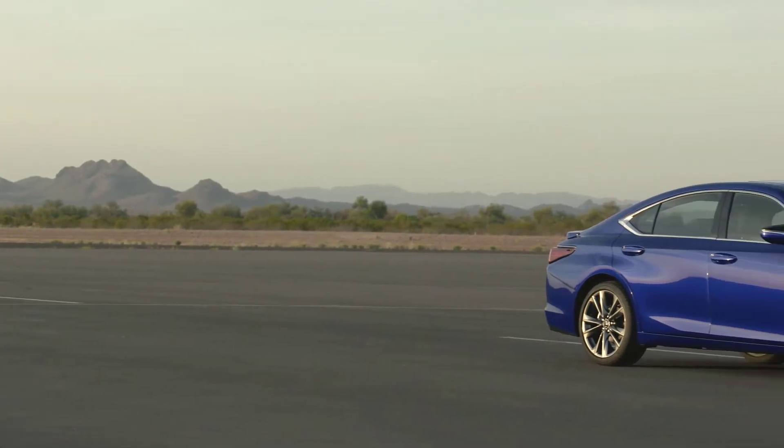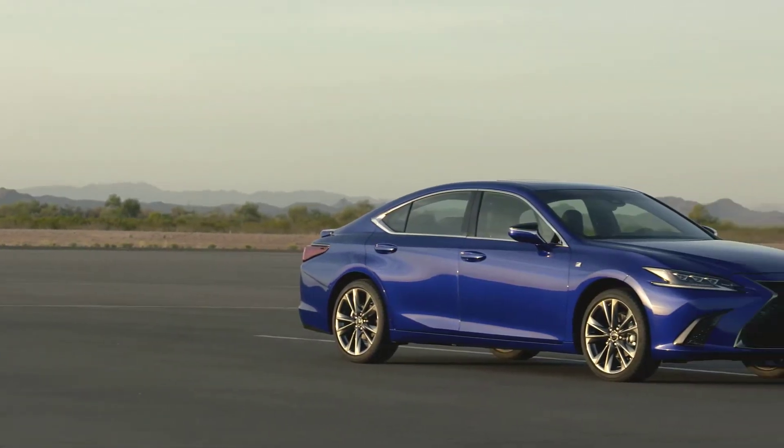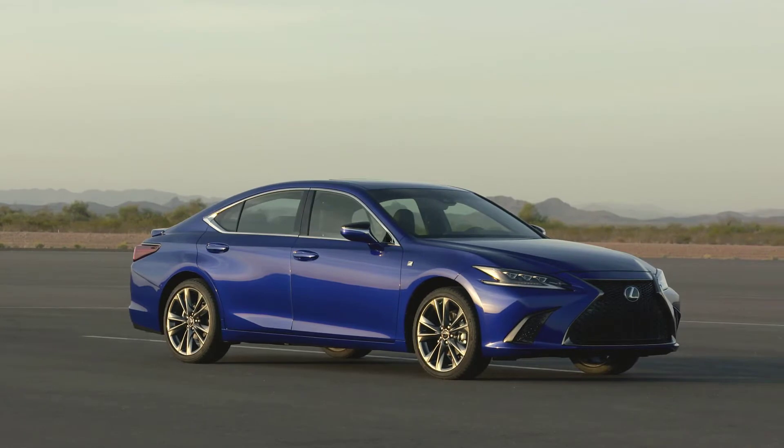That 2.5-liter four-cylinder has an eight-speed automatic transmission and produces 203 horsepower. It's a little sluggish, I will say that. It will get in a hurry but it will take a minute to do that. It just doesn't like to downshift, doesn't like to get going really fast even in sport mode.